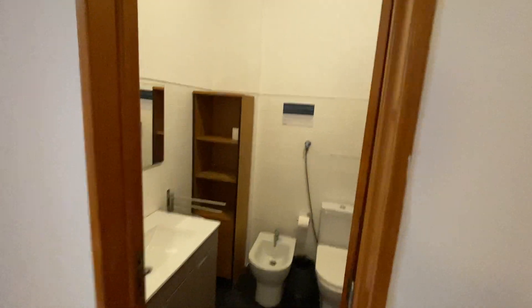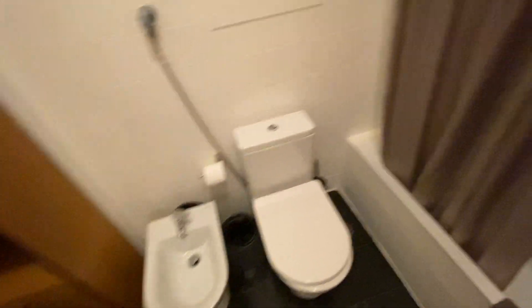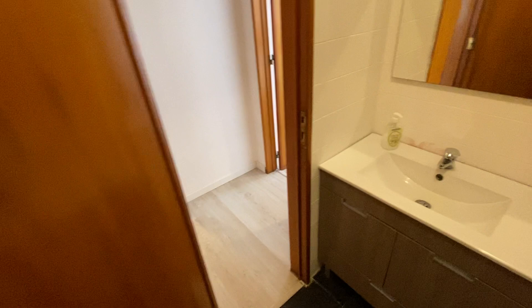Just right here we do have our bathroom for the apartment. On the left side we have our sink with drawers on the bottom for your toiletries. There's a half-body mirror and another storage space for toiletries. Right here we have our bidet and toilet. And then right here we do have our full tub shower — you can take a nice bath, or use the shower head for a regular shower. There are spots to keep towels and a place to hang your towels as well.